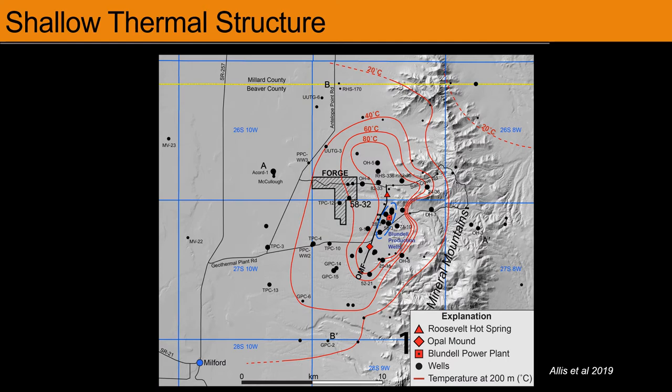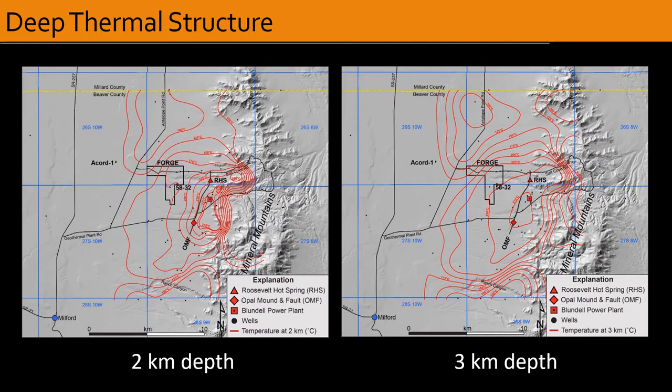Geothermal prospecting in the North Milford Valley dates back to the 1970s. A number of shallow to deep wells were drilled, providing the basis for interpreting regional heat flow and thermal structure. A plan view map shows temperature contours at 200 meters depth, where hydrothermal convection is localized east of the Opal Mound Fault, and contour shapes show hot water leakage through subsurface aquifers around the northern tip of the structure. Deeper maps at 2 and 3 kilometers depth, combined with recent drilling results, confirm a large region of conductively heated rock covering greater than 100 kilometers squared.